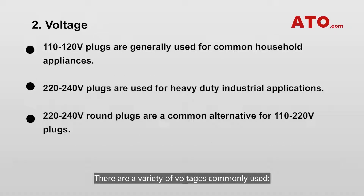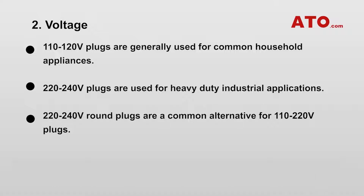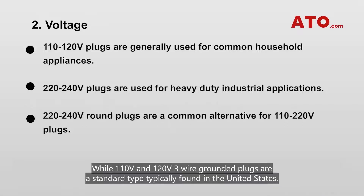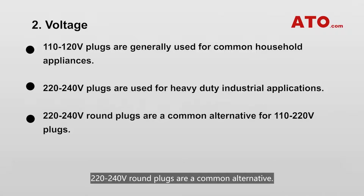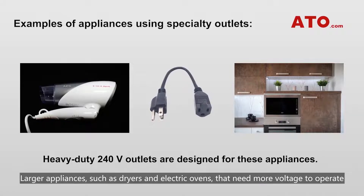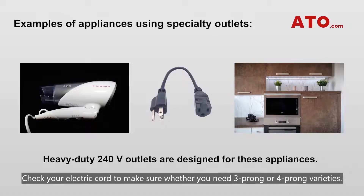Voltage. There are a variety of voltages commonly used. 110 to 120V plugs are generally used for common household appliances. 220 to 240V plugs can deliver more electric power and are used for heavy-duty industrial applications, generators, and water pumps. While 110V and 120V three-wire grounded plugs are standard in the United States, 220 to 240V round plugs are a common alternative. Larger appliances such as dryers and electric ovens that need more voltage will need heavy-duty 240V electrical outlets. Check your appliance cord to determine whether you need 3-prong or 4-prong varieties.